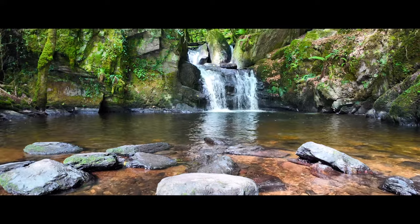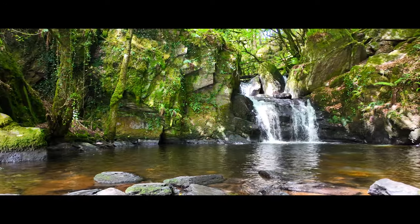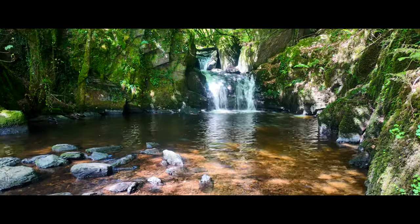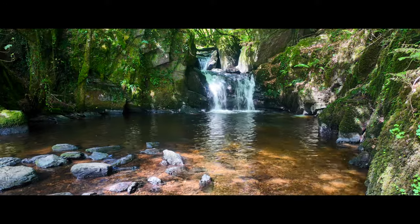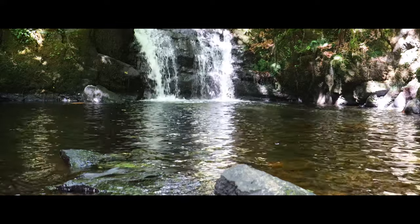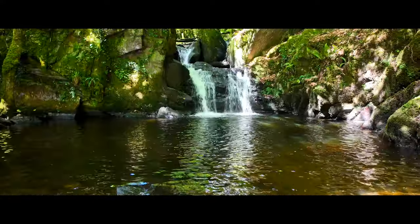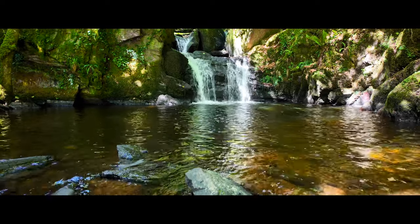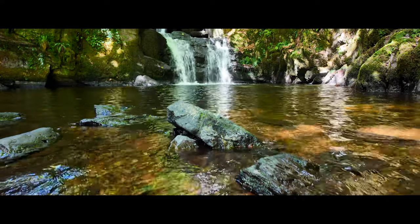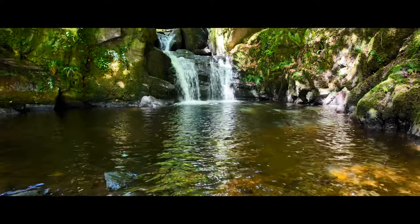Despite the crowd, we'll focus on capturing the intricate details of the waterfall and its surroundings. I'll also share some tricks for shooting in various lighting conditions and how to incorporate the natural environment to add depth and interest to your photos. Stick around as we dive into the art of waterfall photography in a new and exciting way. Please let me know in the comments what you think of this format — your feedback is always appreciated. Alright, let's get started and make the most of this beautiful, busy day.